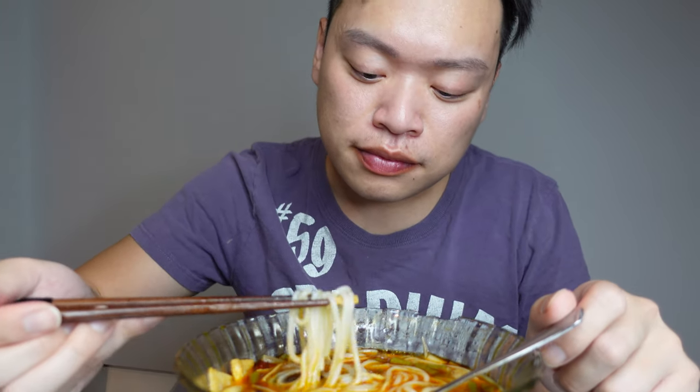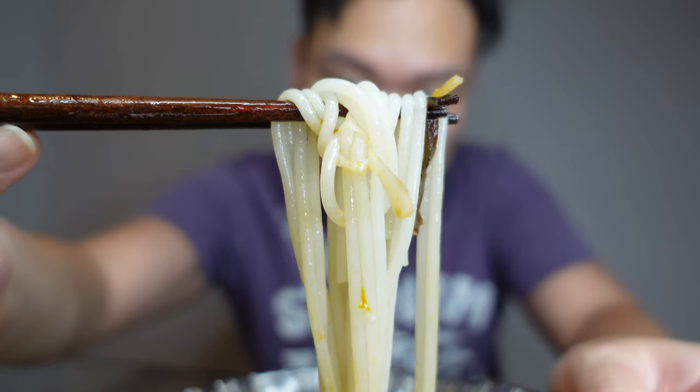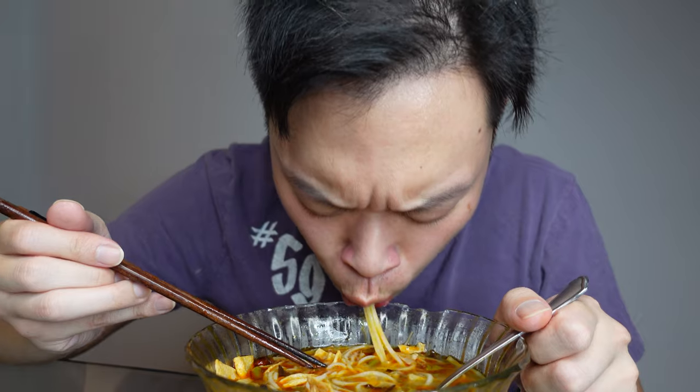These noodles are very nice — they're al dente, not too soft and not too hard, not too chewy, just perfect. I can feel myself sweating right here. Definitely not as spicy as the curry though.